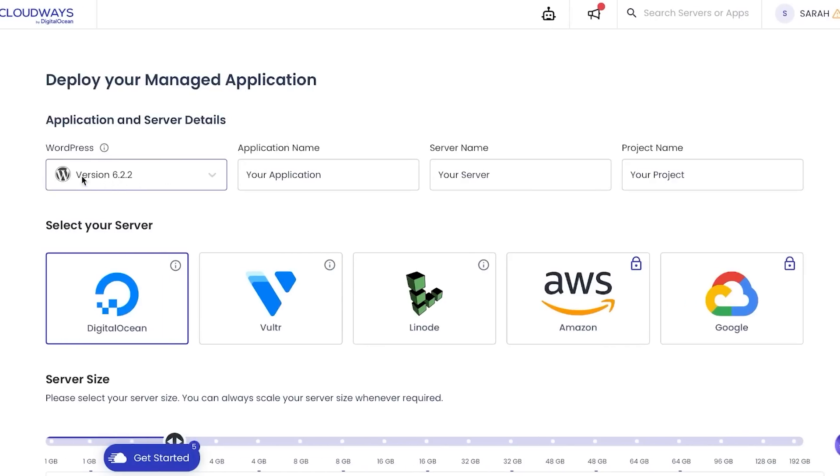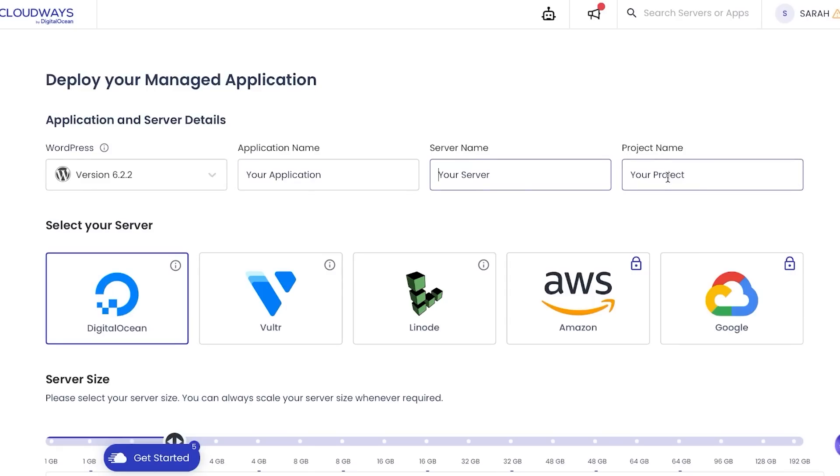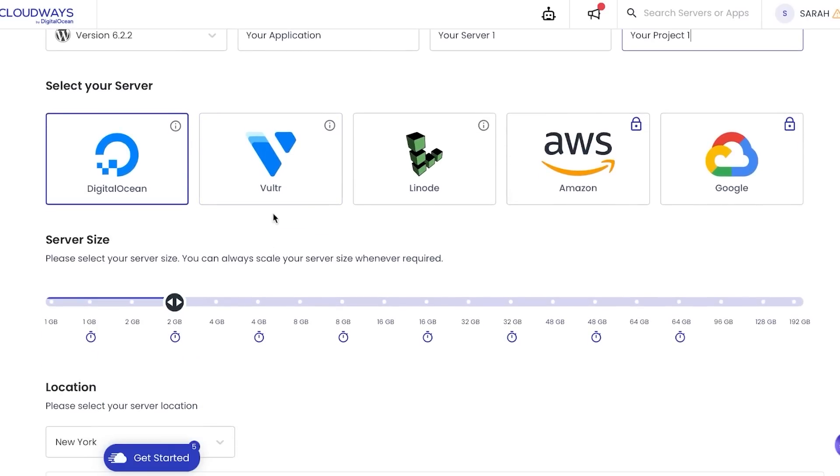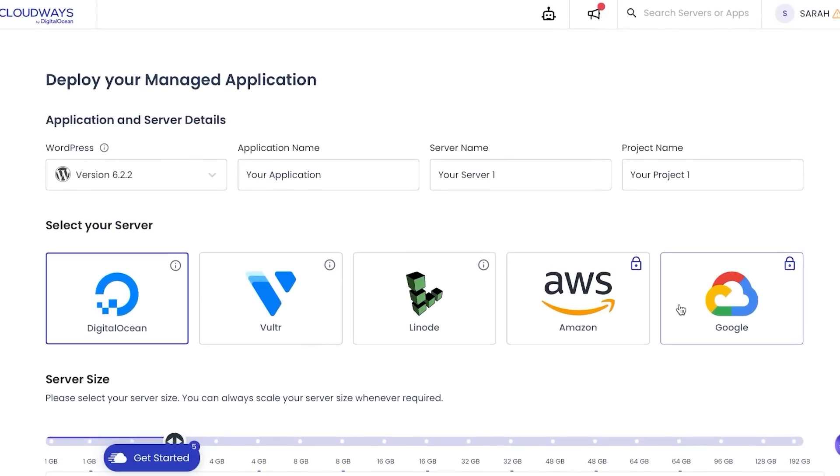After clicking Add Server, you select the type of WordPress and version you want. Then you add your application name, server name, and project name. Next, select your server provider — options include DigitalOcean, Vultr, Google, Amazon, and more. You then choose the server size, which ranges from 1 GB to 192 GB and can always be scaled later. Finally, select your location — for example, New York — and click 'Launch Now'. At any step, there's also a Cloudways bot available to help.